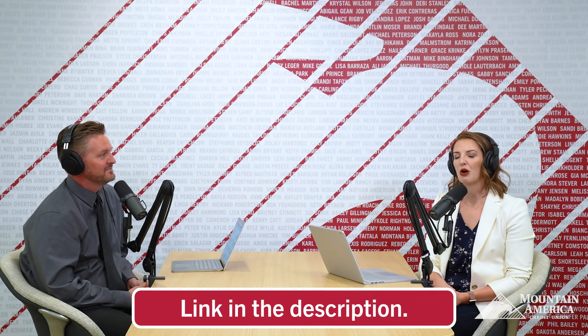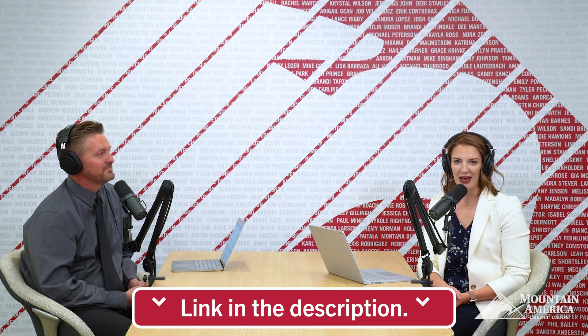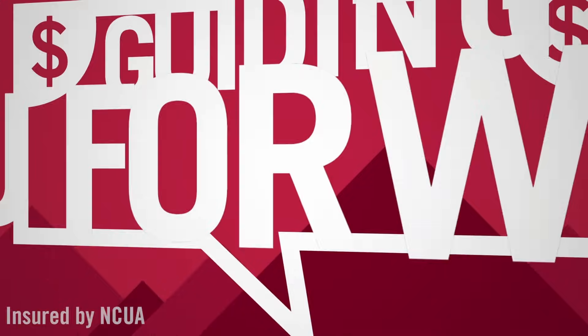Thank you so much, Matt — it's been a pleasure. We've learned all we need to know about balance transfers, but if there's something else you want to know, you can head over to macu.com where we'll provide a direct link to learn more. Thank you for joining us, and we'll see you on the next episode of Guiding You Forward.